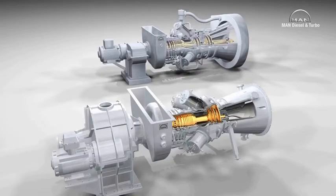MGT 6100. This single-shaft model drives an electric generator at a constant speed and has been especially designed and optimized for this purpose.